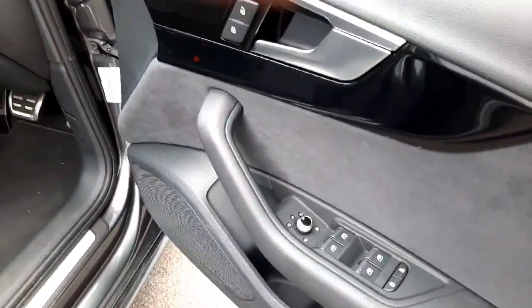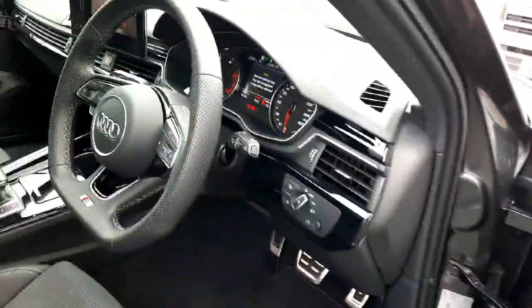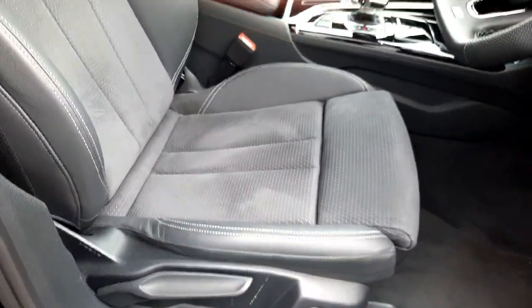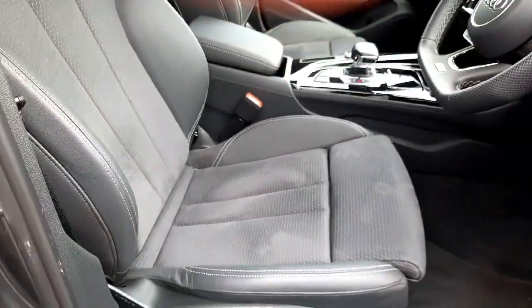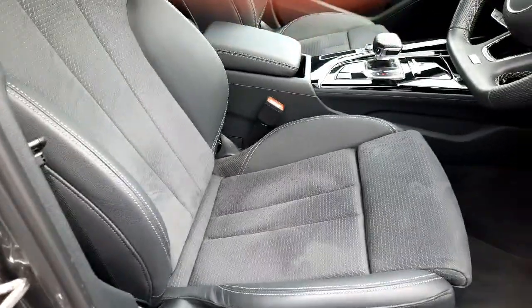We have fully electric windows and mirrors, as well as electric heated and folding mirrors, electric automatic lights, automatic wipers, and these gorgeous half-leather half-material front S line seats with extra adjustability, electric lumbar adjustment, and very heavily bolstered so they hold you in the corners very well.